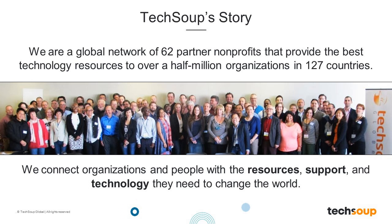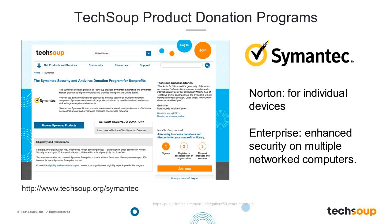TechSoup Global is dedicated to serving the world's nonprofit organizations and libraries. Founded in 1987 with a global network of partners, we connect libraries and nonprofits to technology, resources, and support so that you can operate at your full potential to more effectively deliver your programs and services. TechSoup has helped distribute over 14 million software and hardware donations through our product donation program. We offer a wide range of software, hardware, and services, including products like Symantec, which provides enhanced security for individual devices and networked computers. For more information, visit TechSoup.org and click on Get Products and Services.